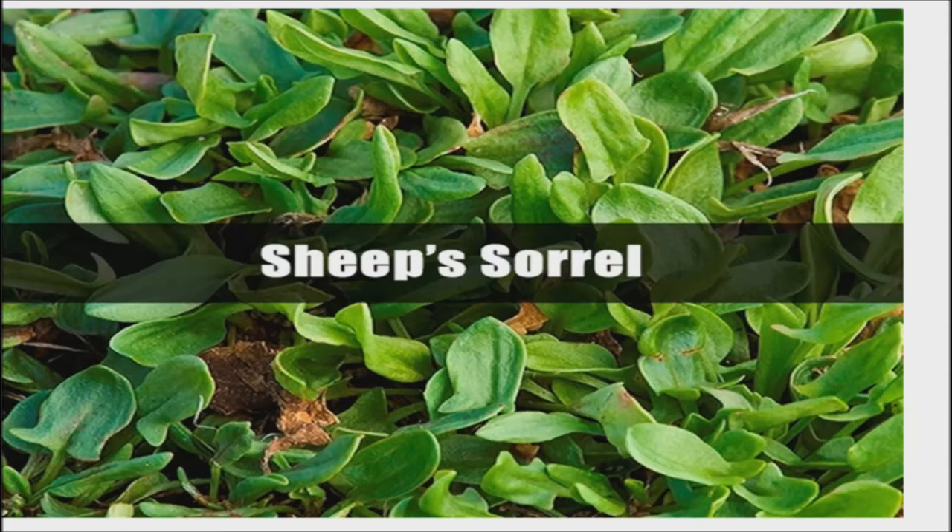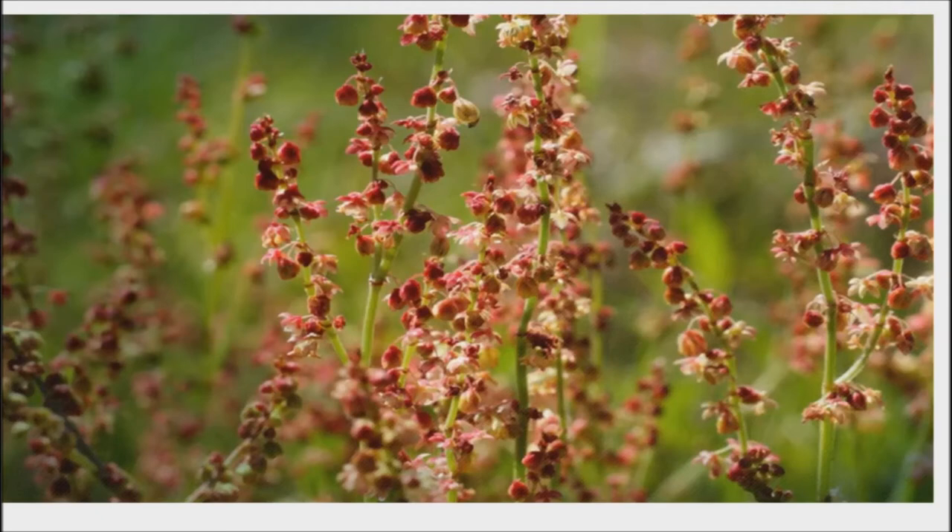It is a little plant of a delicate, even dainty character, growing abundantly in woods and shady places. Sorrel produces pink to purple seed-like flowers on tall stalks. It is native to Europe and Asia and is used widely in French cuisines and kitchen gardens. Sheep's sorrel grows wild throughout the U.S., producing leaves with a lemony, tangy flavor that can add tart flavor to fresh salads.